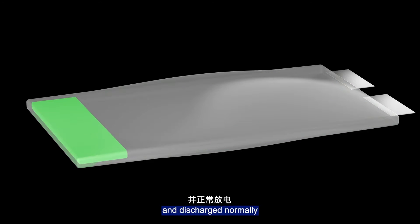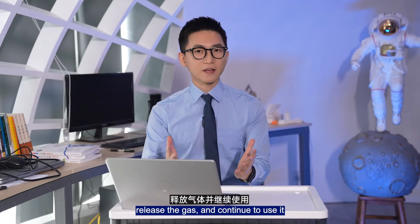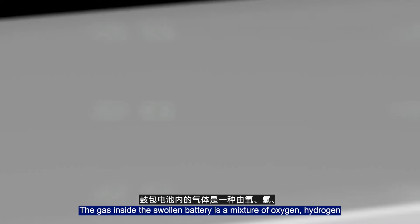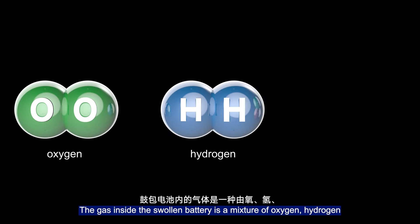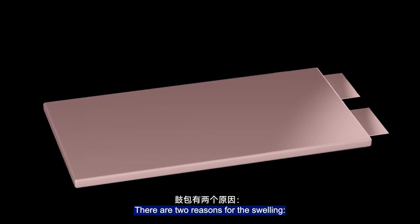However, the battery cell can still be charged and discharged normally. Many people pierce the battery cell, release the gas, and continue to use it. The gas inside the swollen battery is a mixture of oxygen, hydrogen, and carbon dioxide. There are two reasons for the swelling.